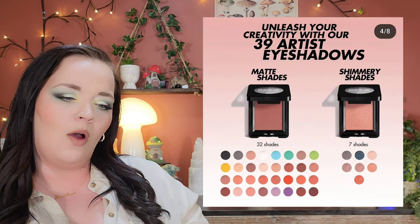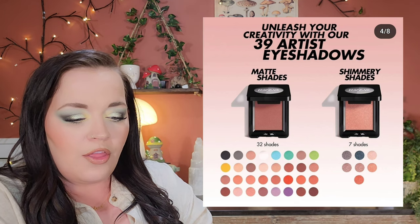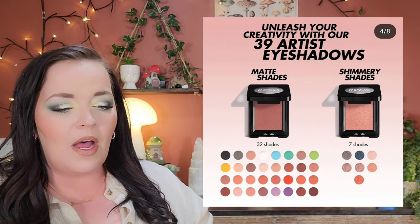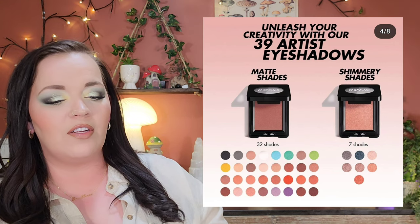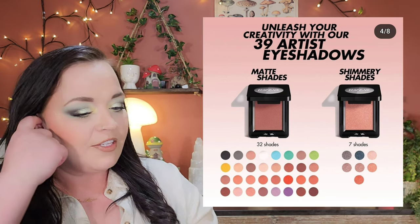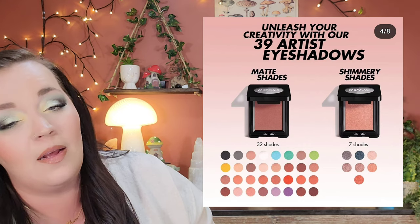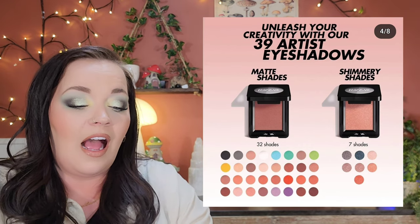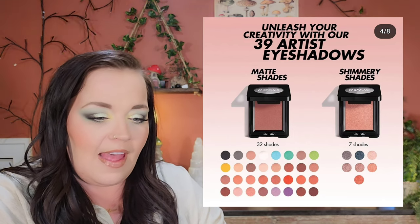Makeup Forever is coming out with 39 artist eyeshadows — 32 mattes and seven shimmers as singles. Back in 1984 they introduced shadows with one of the largest color ranges ever on the market, and now 40 years later there are 39 new ones. Honestly, this is a pass for me. I tend to forget singles are in my collection and end up decluttering them. I'd recommend following Makeup on Your Radar if you're interested.